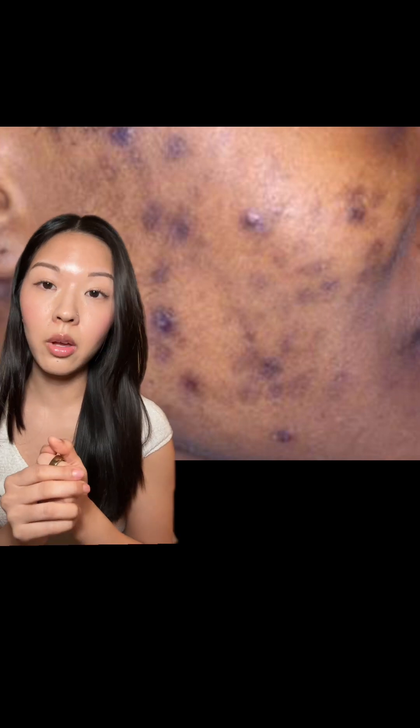And two: your barrier is not healthy. If you have an impaired barrier, it does not matter what type of products you're putting on — your skin is not going to receive them and get the benefits it needs. It means your cell turnover process is probably not happening the way it should, which ultimately means your skin is not going to repair the way it should, and any trauma response like this is going to stick around way longer than it should.